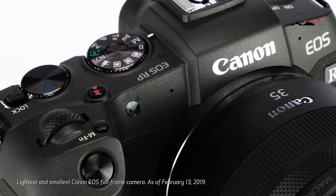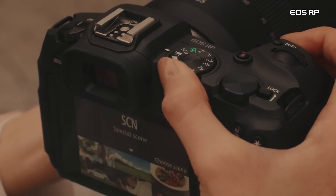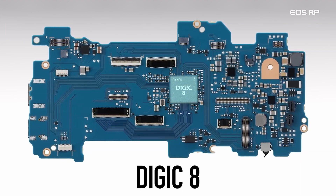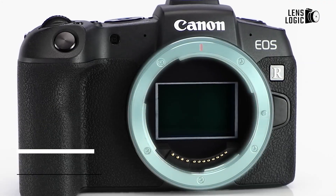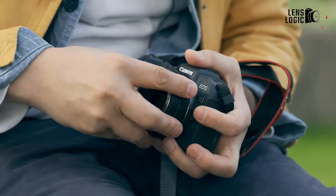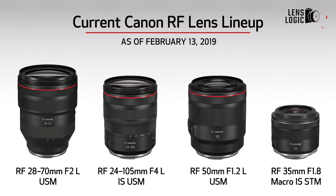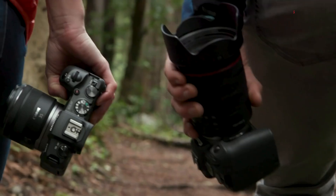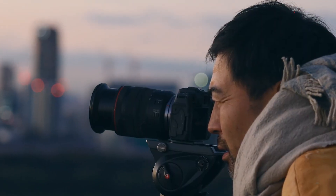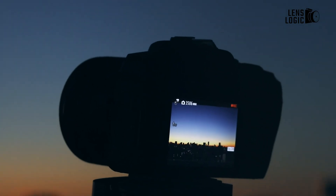One of the tiniest and lightest full-frame cameras on the market right now is the Canon EOS RP. It is also the most reasonably priced full-frame camera that has ever been released. The Digic 8 CPU powers the EOS RP, and its 26.2MP sensor is a close match to that of the EOS 6D Mark II. It's the same sensor at its heart, but tuned for a mirrorless system and the different flange back distance of the RF mount. The EOS RP can shoot 4K at up to 25 frames per second, though there is a 1.76x crop applied when shooting in this mode.